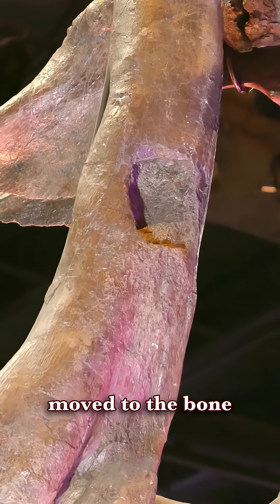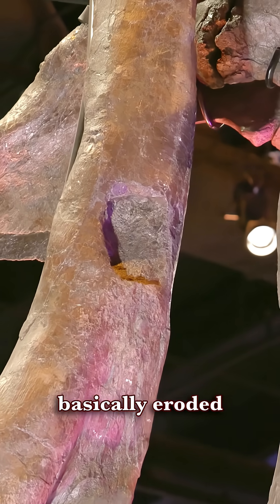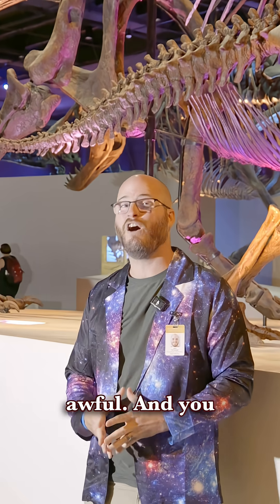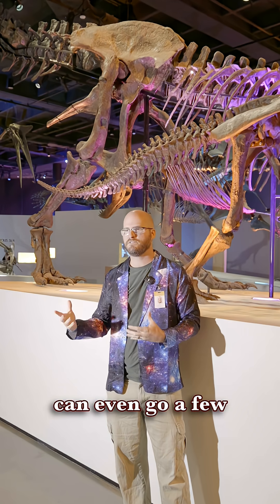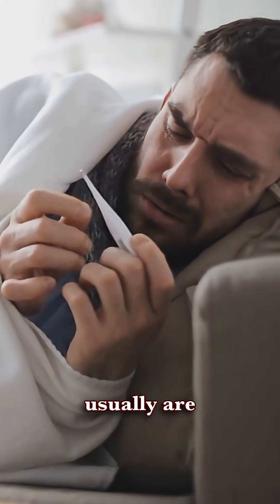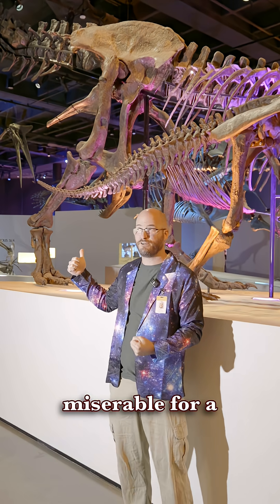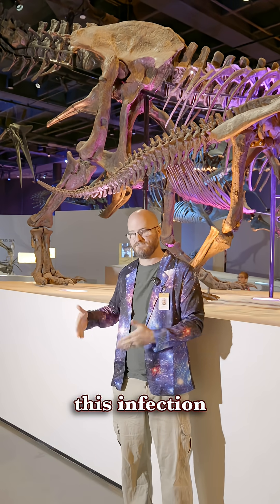That infection moved to the bone and basically eroded out this part of its leg. That's awful. And you can even go a few steps further than that — infections usually are accompanied by fever. Wyrrex was probably miserable for a long time while this infection played out.